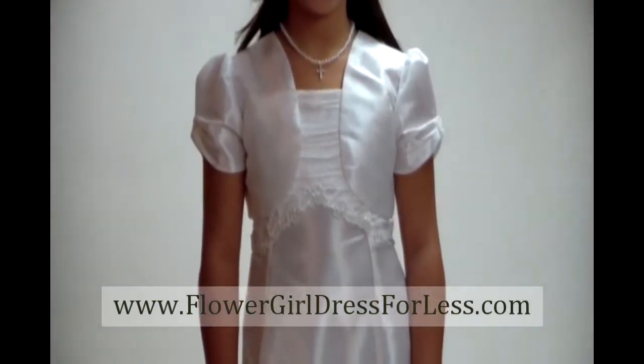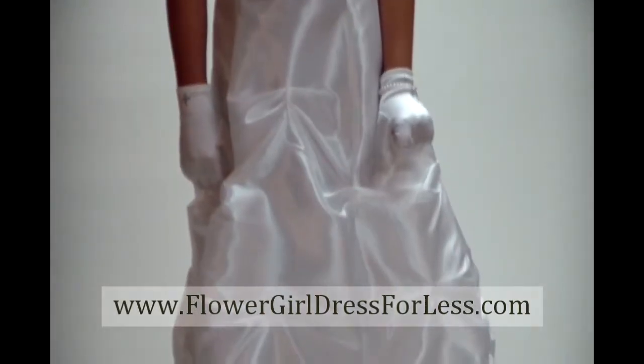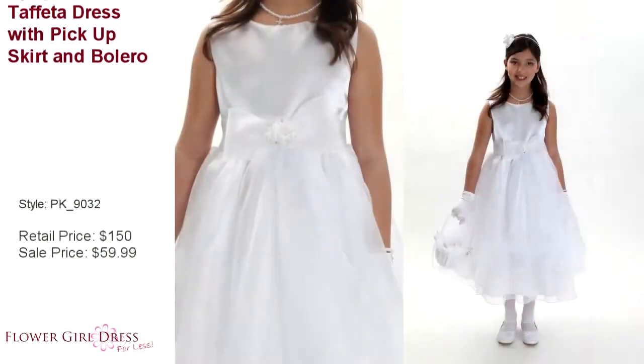These are just a few of our communion dresses. To see the entire collection, please visit our website at www.flowergirldressforless.com.